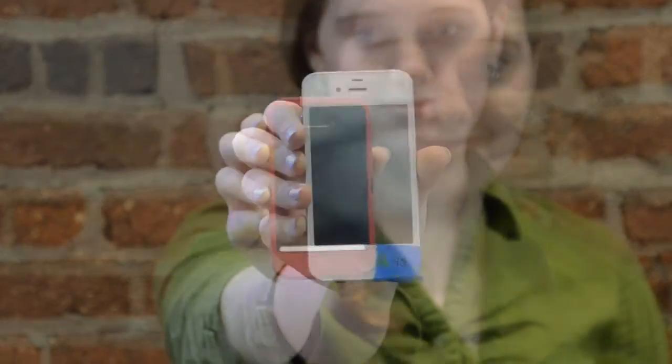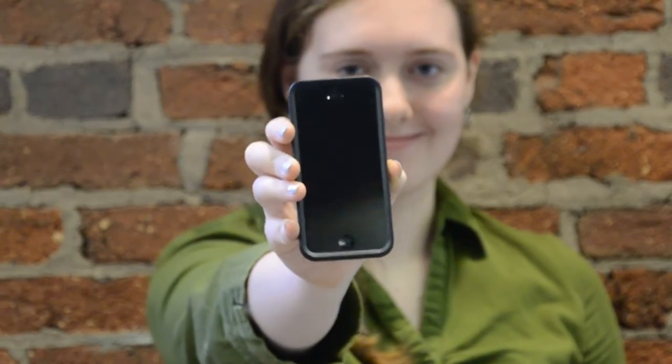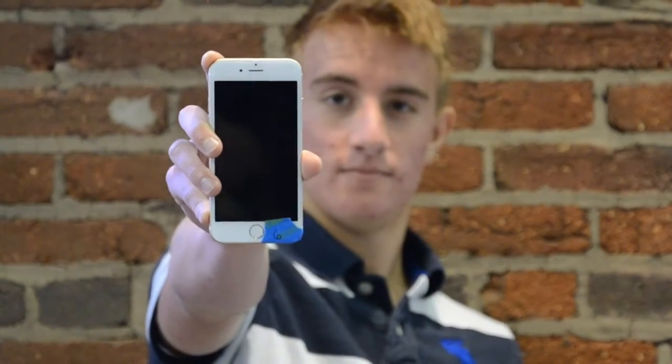The devices we used were an iPhone 4S running iOS 8.1 and an iPhone 4S running iOS 8.3. We also used an iPhone 5 running 8.3, an iPhone 6 running 8.3, and an iPod Touch also running 8.3.